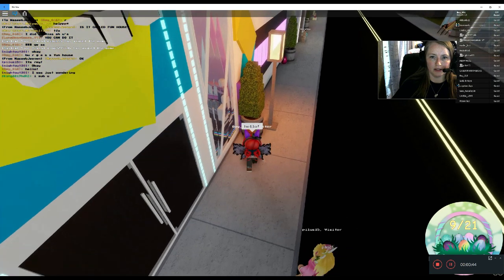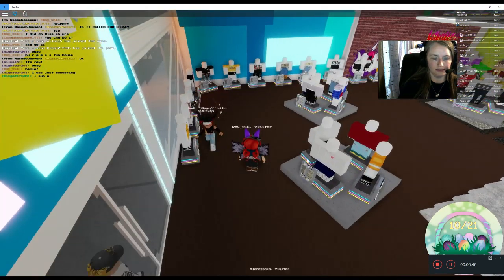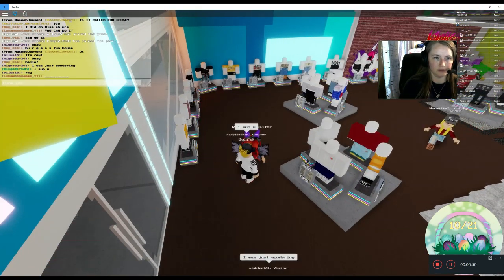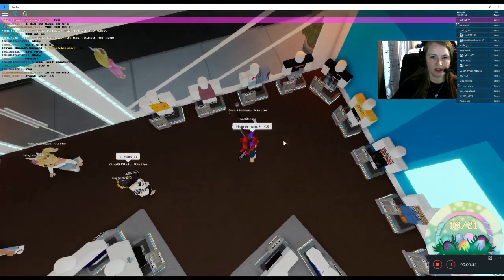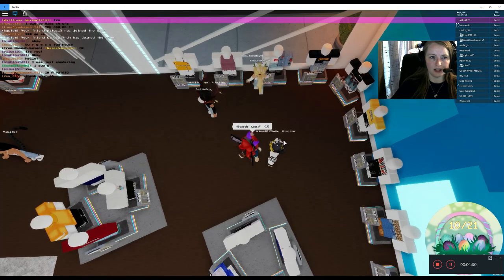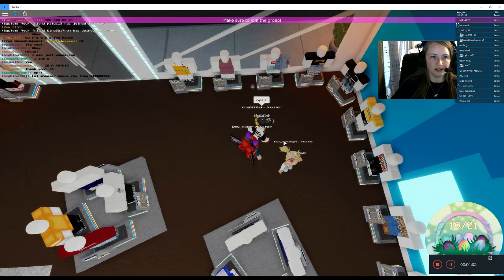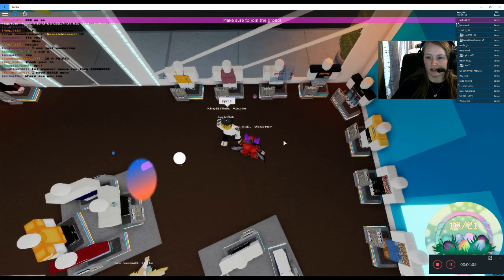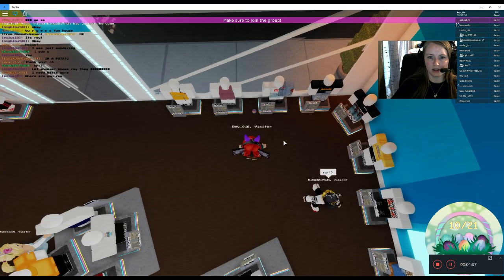Egg number ten. Before we go outside — here's another little small one right here. Just let them get it first. Egg number eleven.